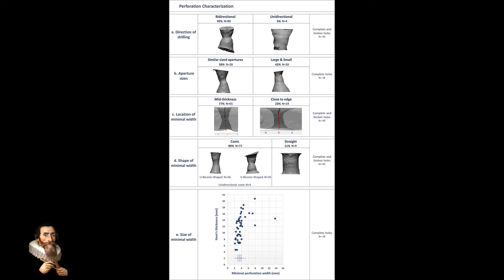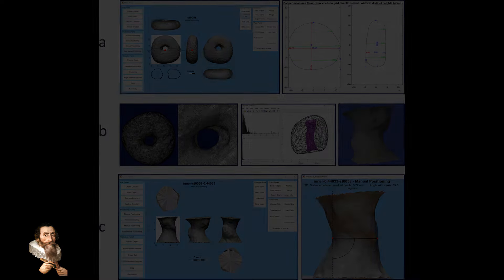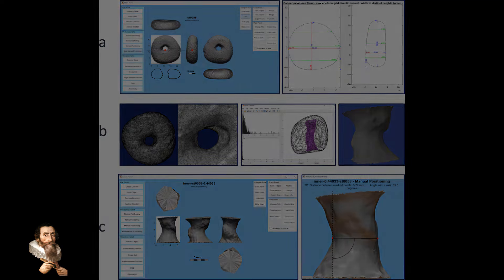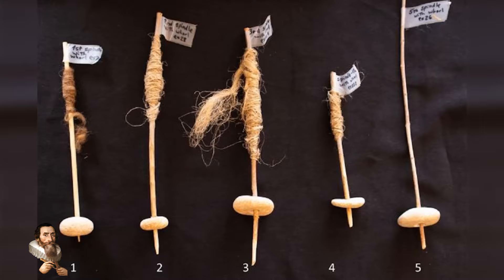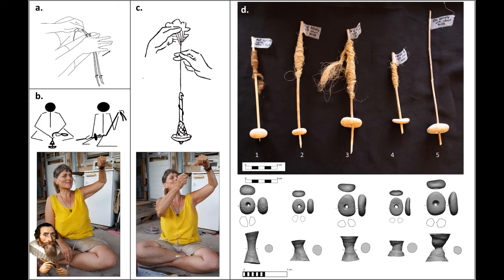This discovery highlights the ingenuity of early humans and their ability to innovate. It also underscores the importance of rotational technology in the development of human civilisation. The principles demonstrated by these ancient tools continue to underpin many modern technologies, illustrating a continuous thread of innovation stretching back many thousands of years. The 12,000-year-old spindle whirls represent a remarkable example of early wheel-like technology, providing insight into the technological capabilities of our ancestors and emphasising the enduring significance of rotational tools in human history.